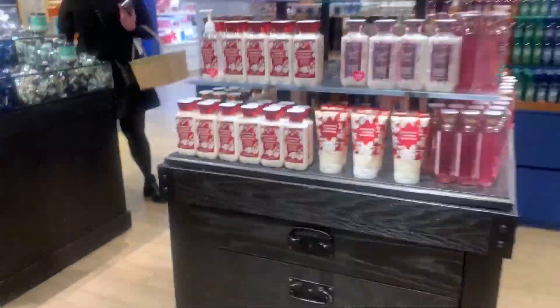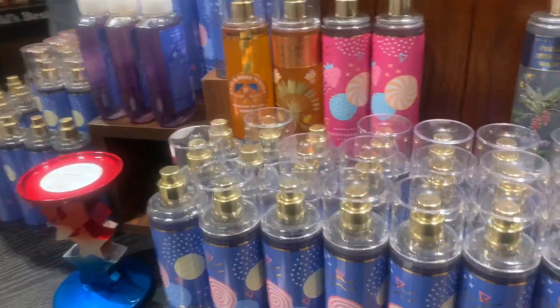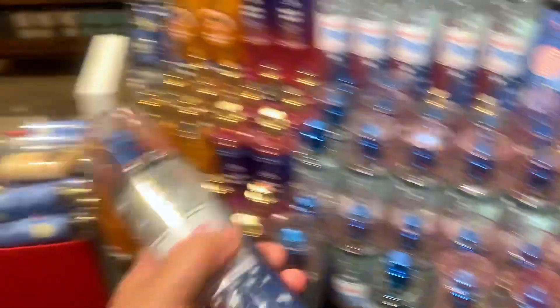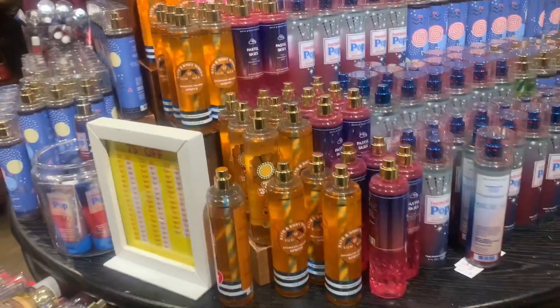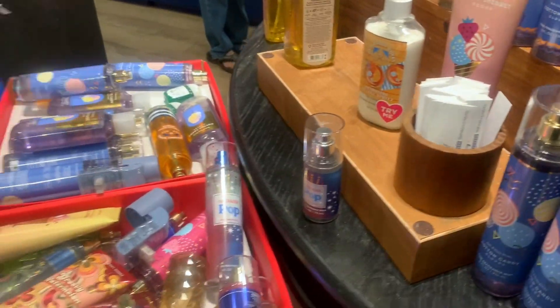I really wanted this video to be an SAS type of video, but this is the only thing they had left from the sale — just this little round table. It was mainly this blue body mist — I forget the name, cotton or coconut something — and nobody liked this one because it was everywhere. They also had some of the Firecracker Pop one that smells like a popsicle, kind of weird but interesting. That's all they had and I was not impressed.